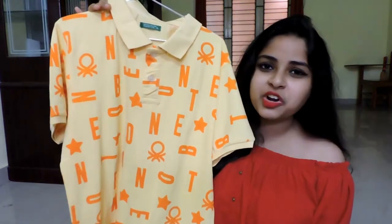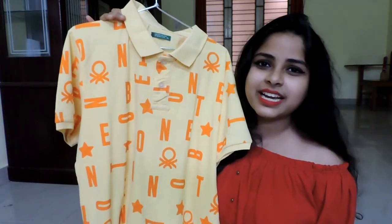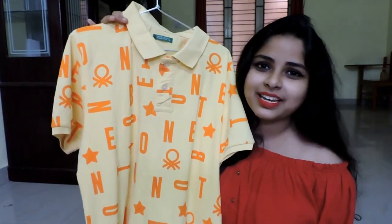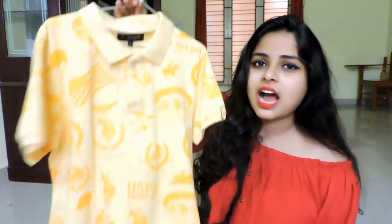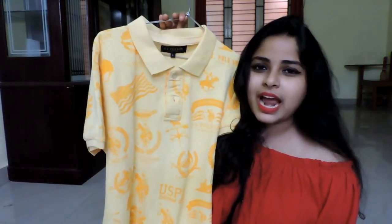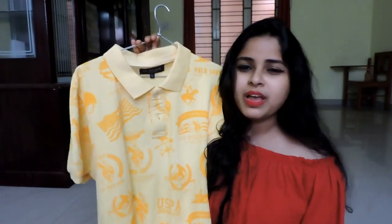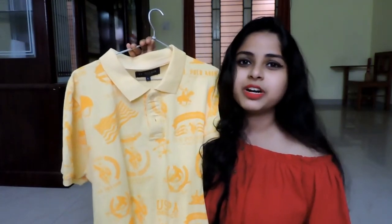The first thing I'm going to talk about is this pretty yellow colored t-shirt — it's a men's t-shirt and it is from the brand United Colors of Benetton. The next t-shirt I have is also a yellow colored t-shirt from the brand Envolve. I purchased these two t-shirts from the same shop and paid rupees 800 for both of them.